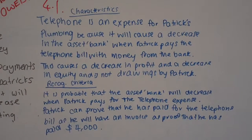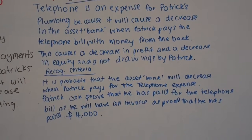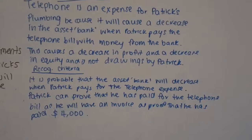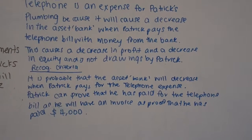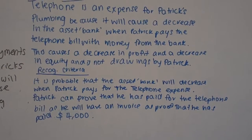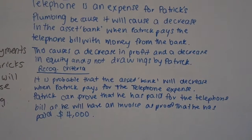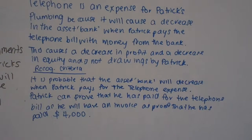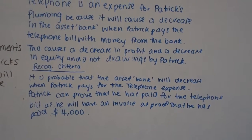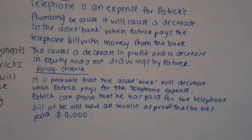Notice how they've used 'drawings by Patrick' as opposed to 'drawings by the owner.' Now, the recognition criteria: it is probable that the asset will decrease when Patrick pays the telephone expense, so they've looked at the probability element. Is it measured with reliability? Patrick can prove he has paid the telephone bill as he has an invoice to prove that he has paid $4,000.